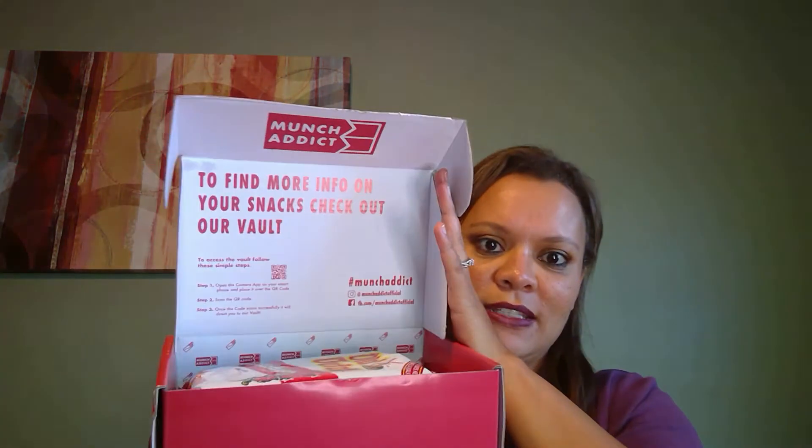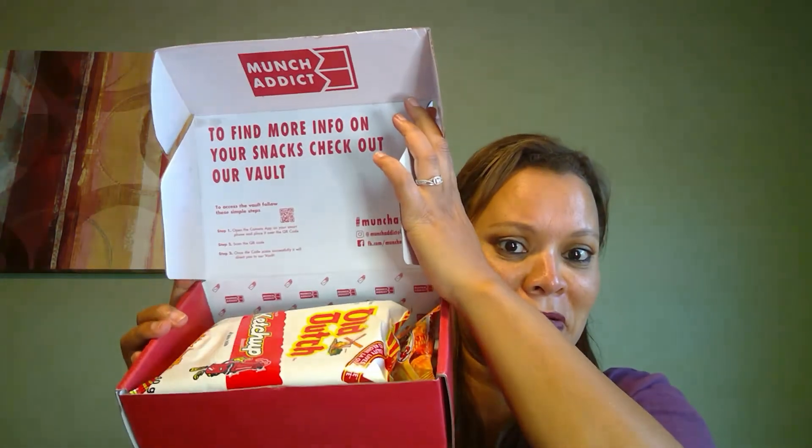Hi there, I'm Wendy, welcome or welcome back to my channel. Today we're gonna jump right in and take a look at Munch Addict — this is a snack food box. They say you get snacks from around the world and boxes start a little over $11 a month. This is what it looks like when it comes to your house. When you open it, there are snacks inside. I don't see a card telling me where they're from, but I think it's a hodgepodge of countries, not specific to one country only.